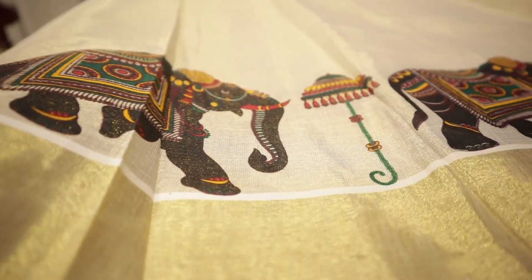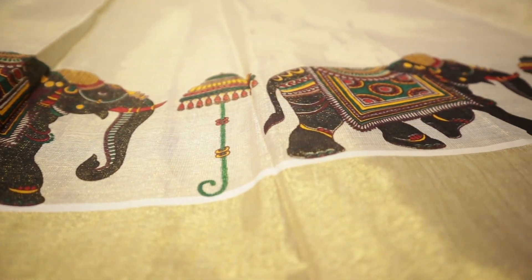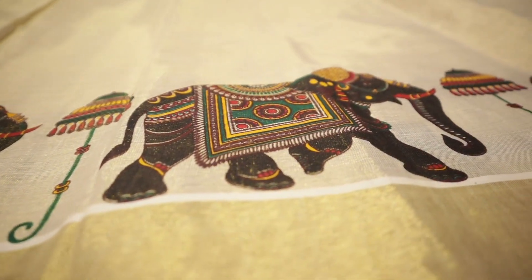I have a collection of materials. This is a material in the tissue silks. This is a material in the Ajrak print. This is also a material in tissue silks. It is a print with an elephant motif.